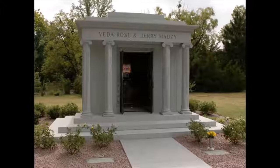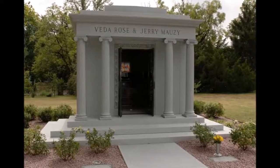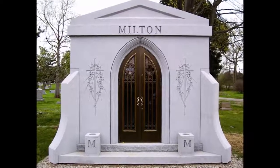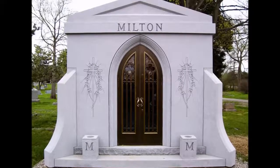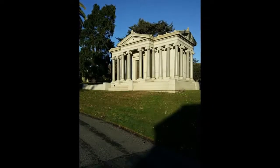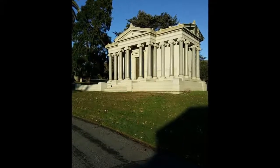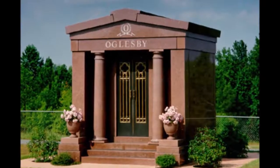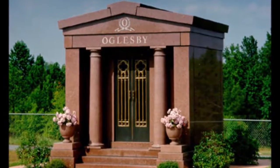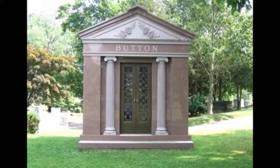Can you go inside a mausoleum? Yes, vestibule-style private mausoleums are designed for mourners to enter and escape from the elements while they privately reflect on the deceased's life. A vestibule-style mausoleum is a private entombment option. While visiting a cemetery, you may have seen public mausoleums that look like large outdoor walls with external-facing crypts. These are referred to as garden mausoleums. They are typically designed for public use and are not designed with an entrance for mourners.